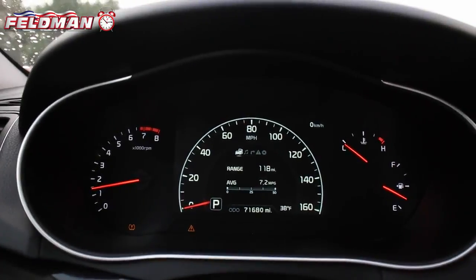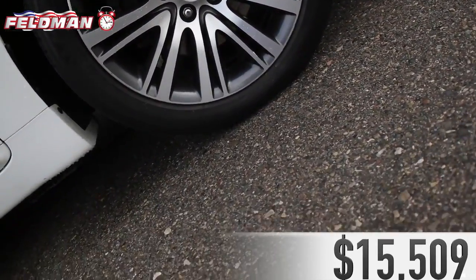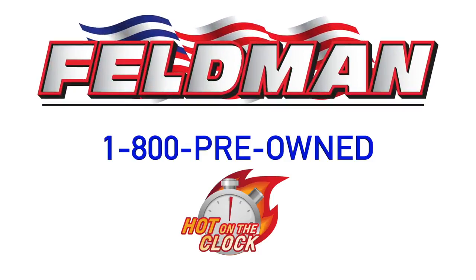This is one great deal you can't afford to miss out because it's hot on the clock for just $15,509. And once it's gone, it's gone. So don't wait. Call 1-800-PREOWNED now.